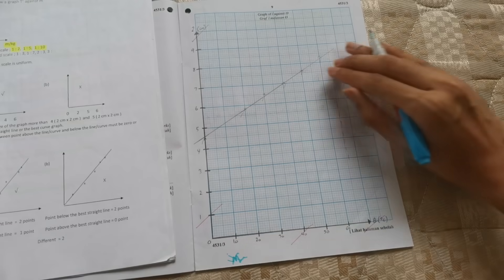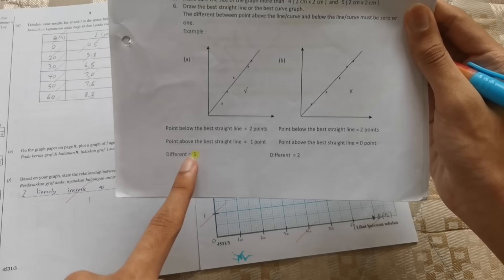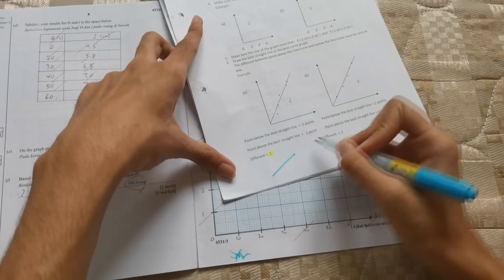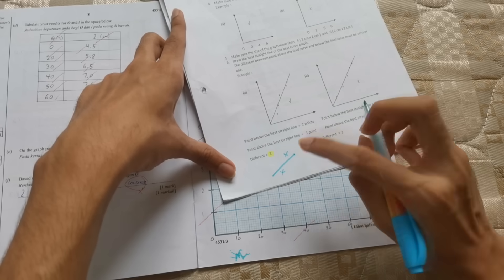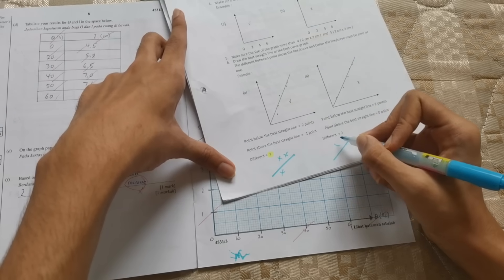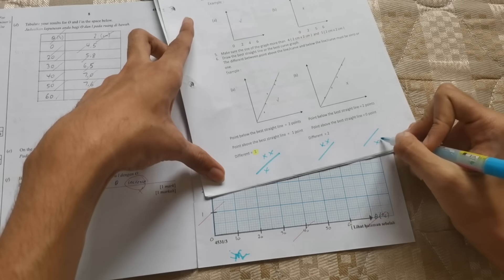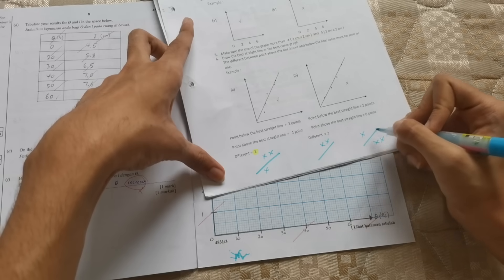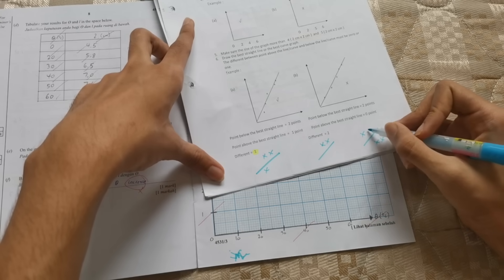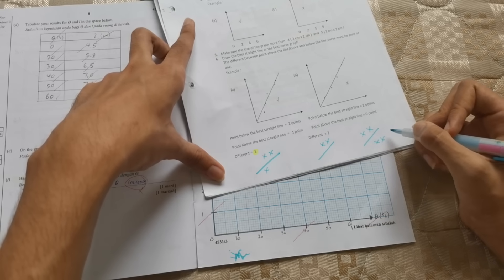After plotting all your points and drawing your best fit line, remember this rule: the difference between the number of points above the line and below the line must be 1 or less. For example, 1 point above and 1 below is correct. 2 points above and 1 below is also correct. 2 points above and none below is wrong. 2 points below and 1 above is still correct because the difference is 1. Even 2 above and 2 below is correct because the difference is 0.